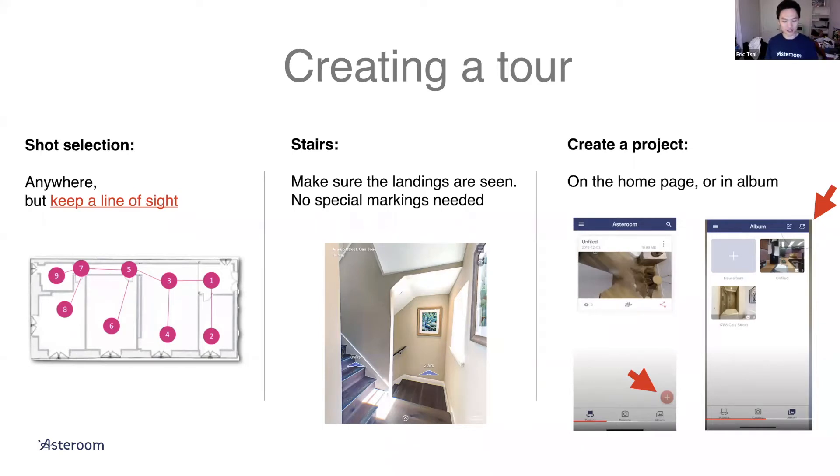The only exception where you don't have to take a panel at every turn is stairs. Going from the first floor to the second floor involves about three turns — you don't need three shots along the stairway. We can identify where the stair is. Just take the landing: from the entrance you can see where the stair goes up, and on the second floor start with the landing so you can see where the stair leads.